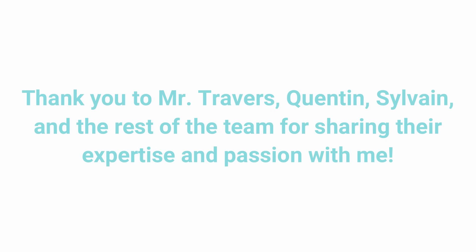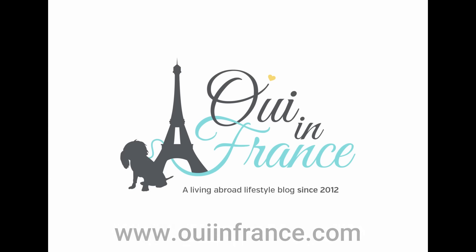All right, that wraps up my behind-the-scenes look at a French bakery. Thank you so much for watching. Be sure to subscribe for more videos on everyday French life and beyond, and I'll see you next time. Salut! Bye!